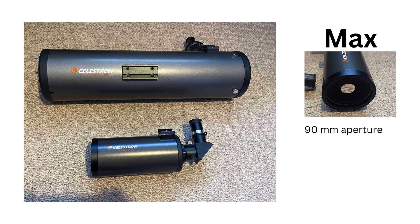Max has a smaller aperture, which means less light comes in. But she's got a trick up her sleeve with a catadioptric design that combines lenses and mirrors, giving you crisp, clear views and a more compact design. It's like having a super zoom lens for the night sky.